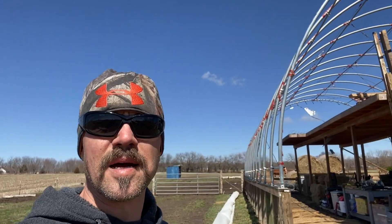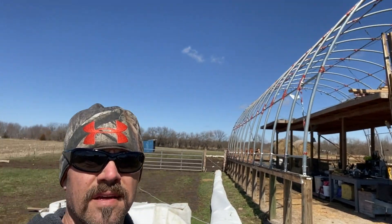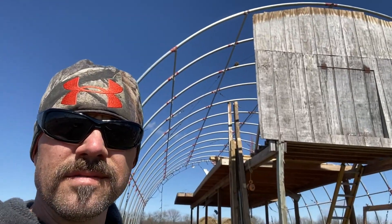Demolition day two. Got the top off. Now just got to get the rest of the front off here. We'll be ready to start taking down the hoops.